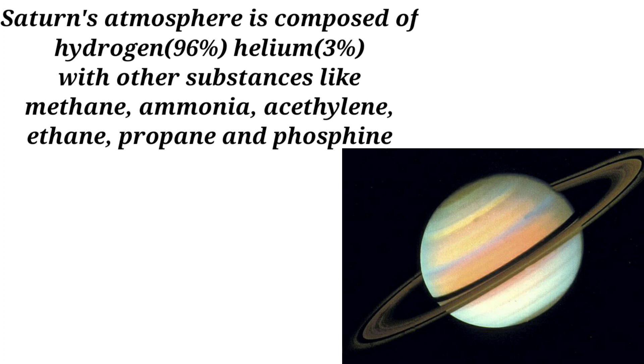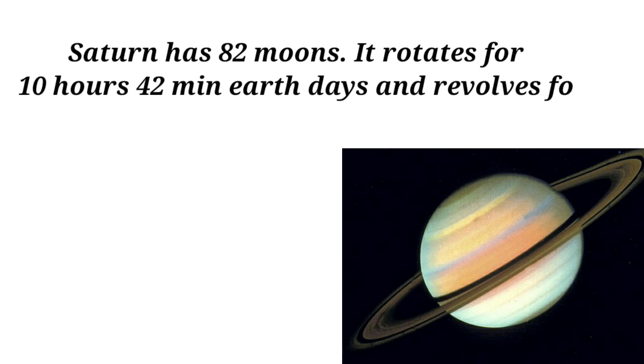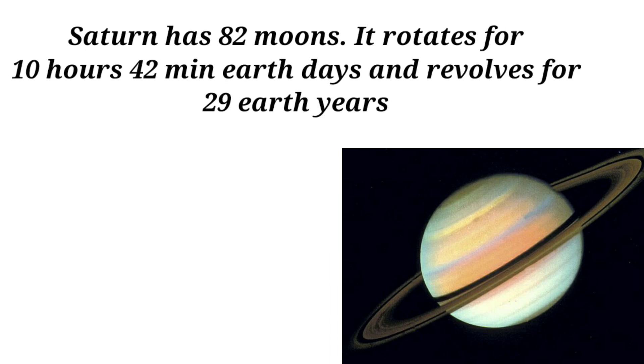Saturn's atmosphere also contains ethane, propane, and phosphine. Saturn has 82 moons. It rotates in 10 hours 42 minutes and revolves around the Sun in 29 Earth years.